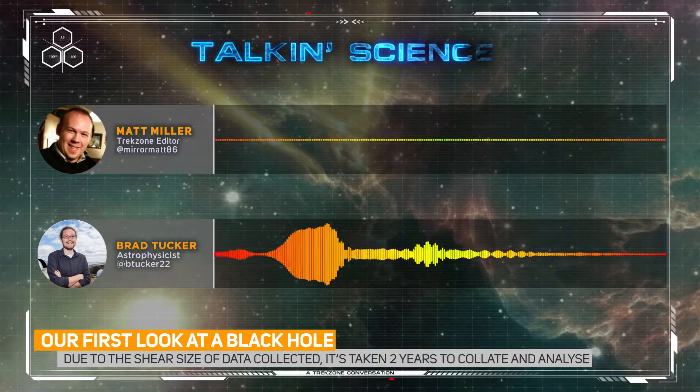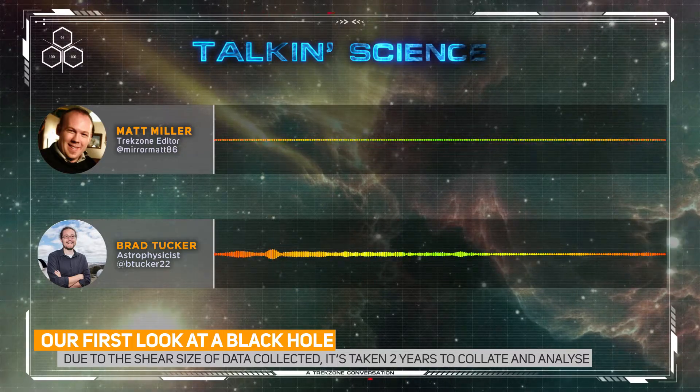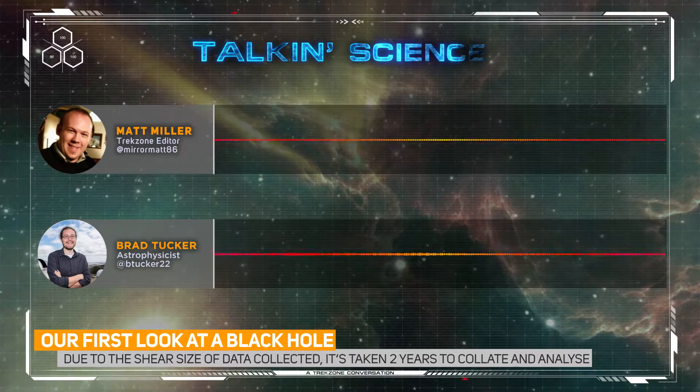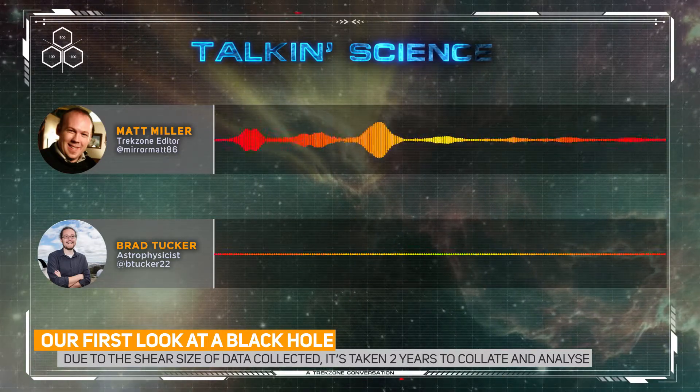The event horizon is a real thing, and now we can start to probe gravity. We can even potentially measure and do interesting things with time around these black holes. They're already imaging more black holes — it's absolutely incredible.